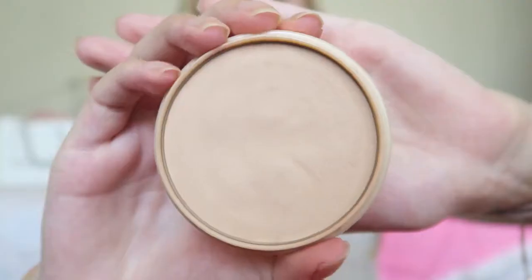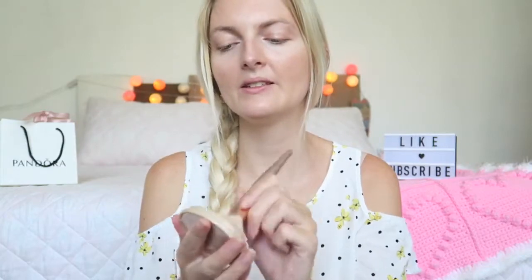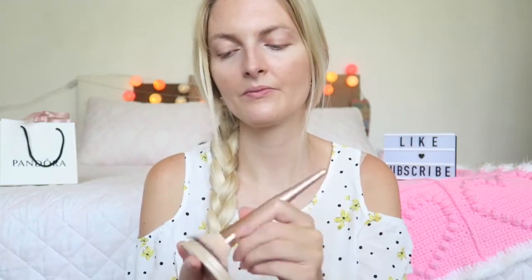Now I'm going to use my powder, because of course we don't want any sweaty situations in the summer. For that I'm using the Rimmel Stay Matte powder in the color Silky Beige number five. And how pretty is this rose gold brush!